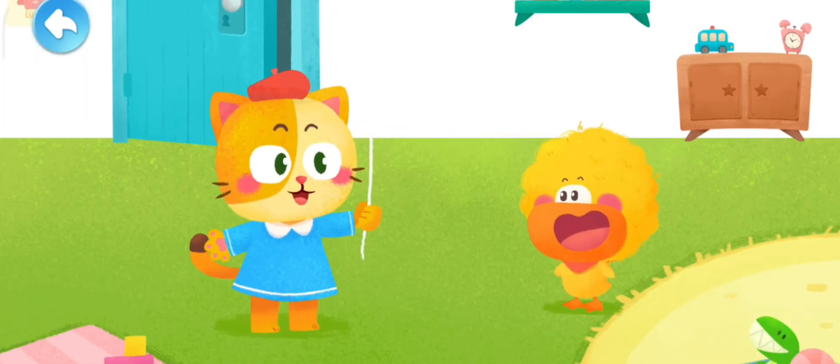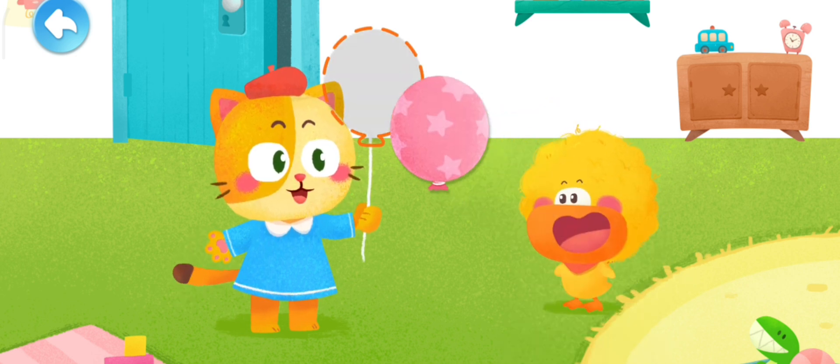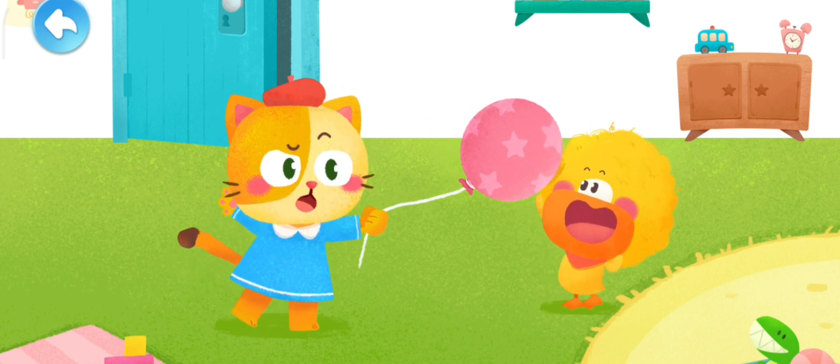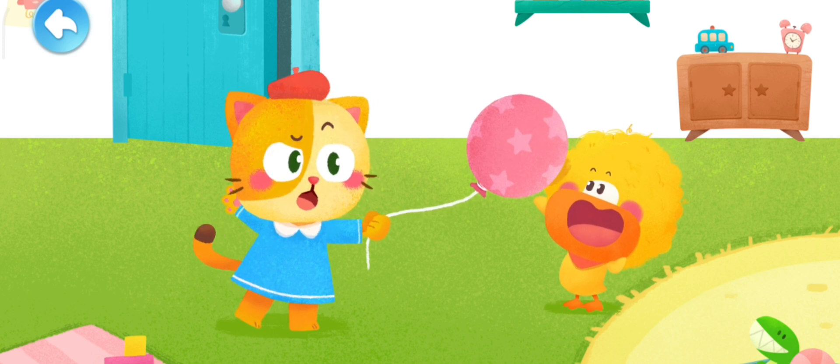But happily, the little kitten came to play with Quacky. She even brought him a gift — a balloon! As soon as Quacky got close, the balloon flew onto his little head. The kitten thought it was amazing, and Quacky said it was because of static electricity again.